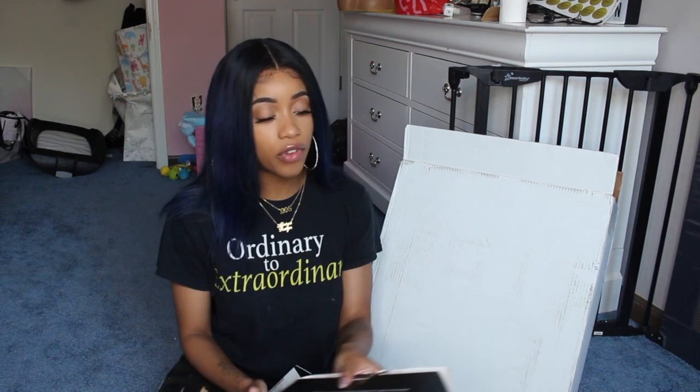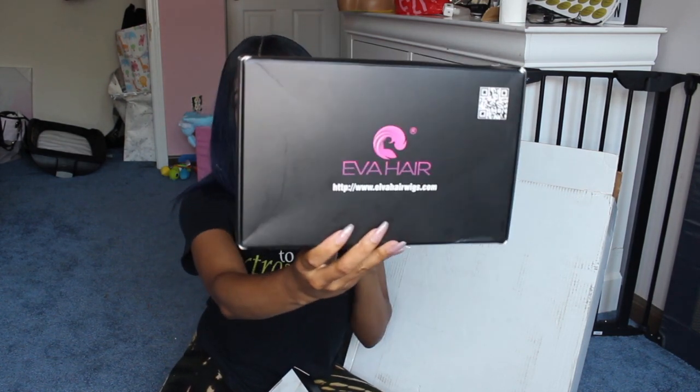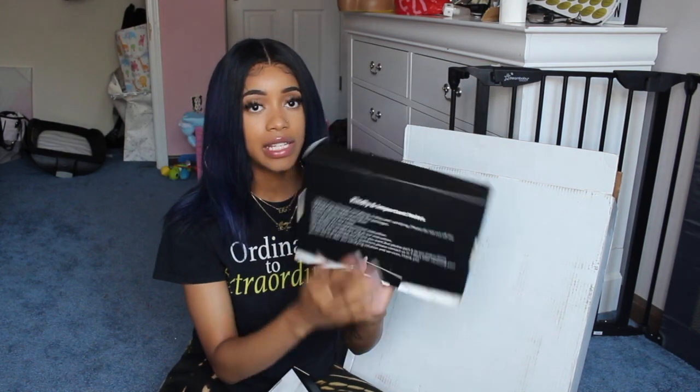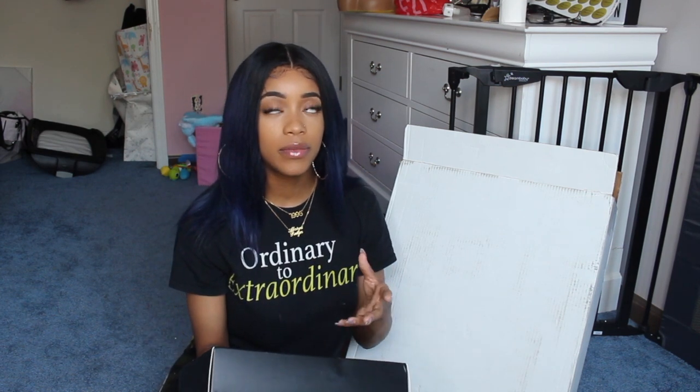One of the services I offer is that customers can provide their own bundles. A customer let me keep her box — it says Elva Hair Wigs dot com. I'm not sure if it's an AliExpress brand, but based on the wording on the back it seems like a Chinese-based brand. I kept it to get the measurements.